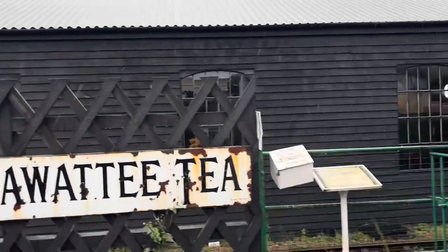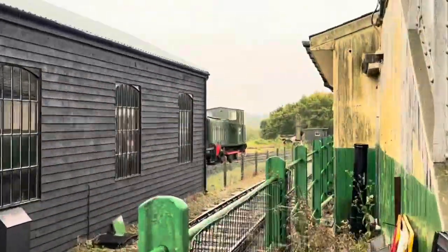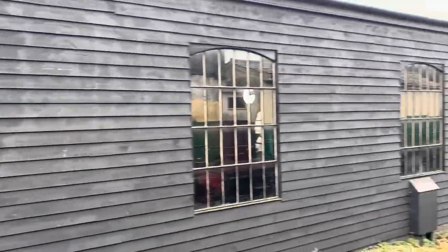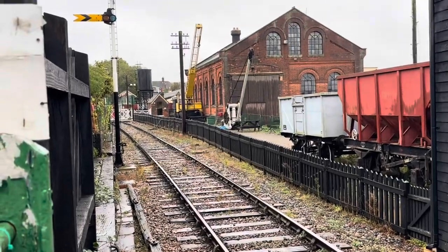Semaphore signals. Let's see what we can see over here. Look over there — some steam locos in that shed. A little coach up there too.